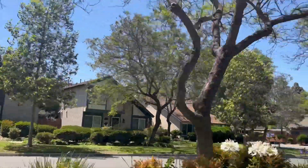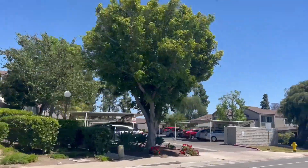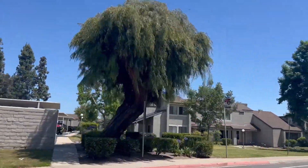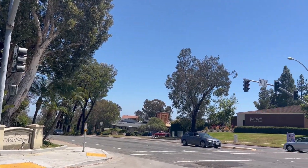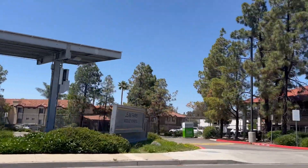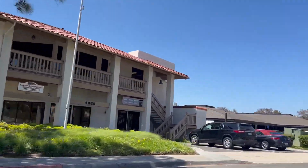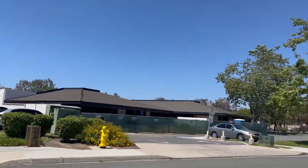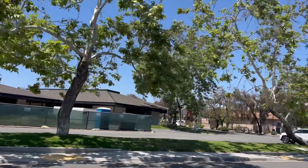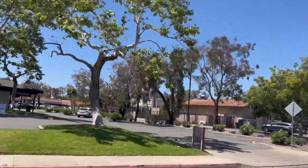Tierrasanta is adjacent to Mission Trails Regional Park, which is one of the largest urban trails in the United States. The park offers a variety of outdoor activities including hiking trails, mountain biking, and bird watching. San Diego Unified School District serves this community, providing access to public schools in the area. The neighborhood has several highly-rated public schools, making it appealing to families with school-aged children. There are also some nearby private school options available.